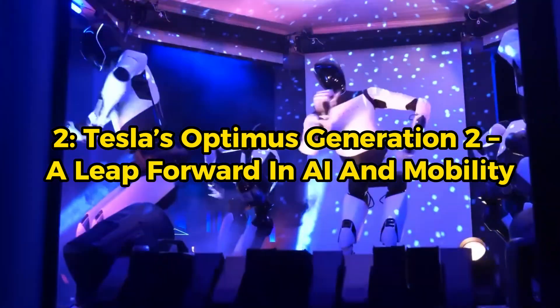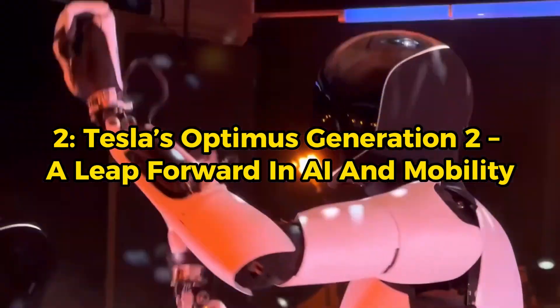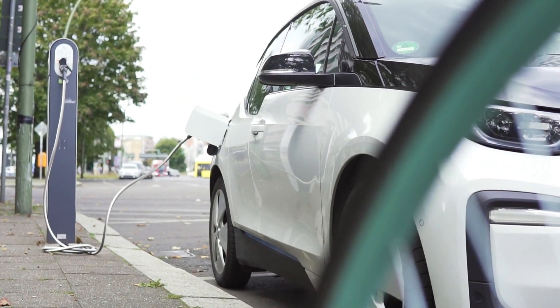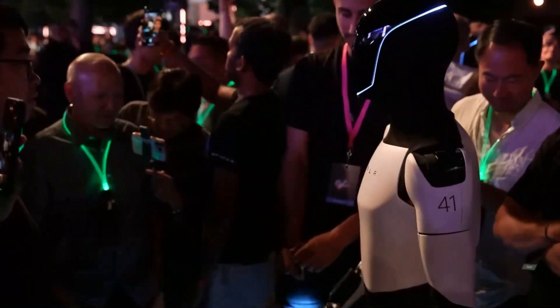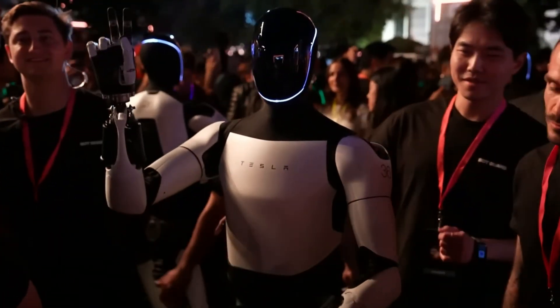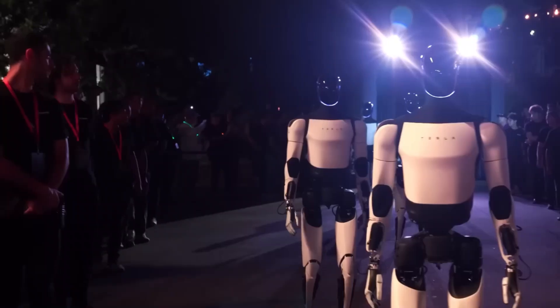Tesla's Optimus Generation 2 — a leap forward in AI and mobility. Tesla isn't just about electric cars; they're also venturing into the world of humanoid robotics, with a focus on advanced artificial intelligence and seamless mobility.